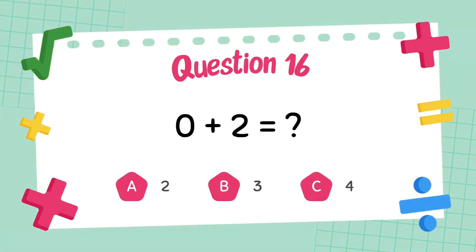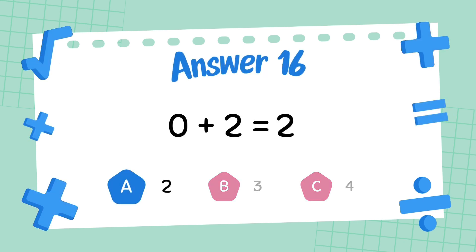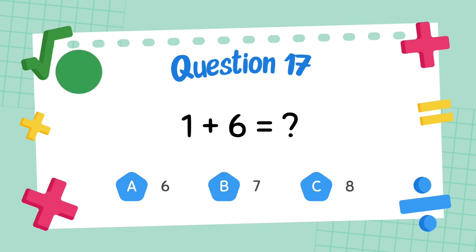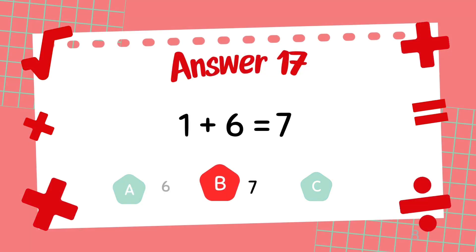What is 0 plus 2? The answer is 2. What is 1 plus 6? The answer is 7.